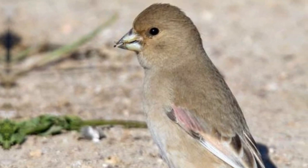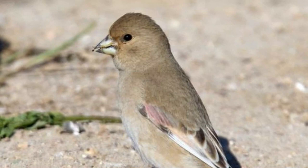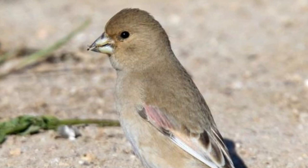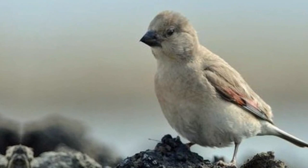Its striking bill, robust and conical, is a vivid orange, creating a splendid contrast against its muted yet beautiful plumage. This natural aesthetic not only renders it visually captivating, but is a survival strategy, enabling it to remain inconspicuous in its harsh homeland.